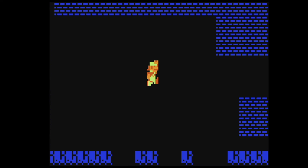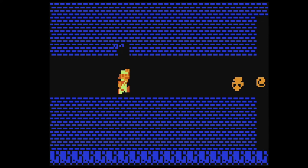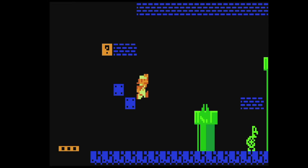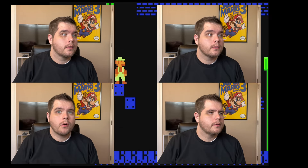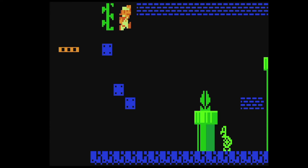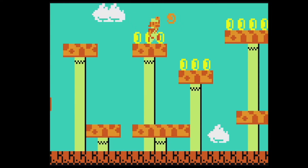Level 4-2. Should we see if the warp zone's there? I'm tempted. Let me know in the comments if we should do the warp zone. You can't just walk by the warp zone and not do it — it's too tempting. Alright, let's do the warp zone.